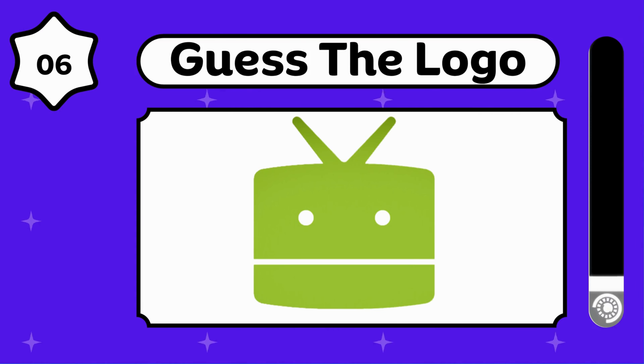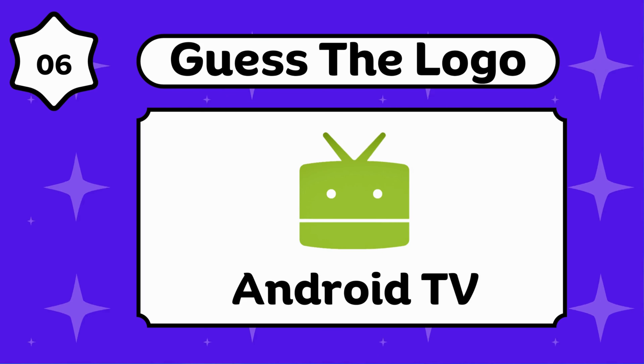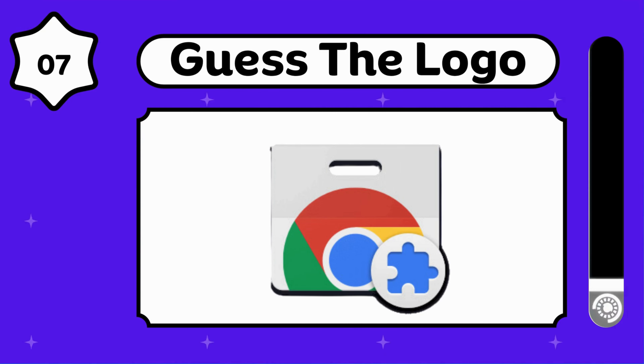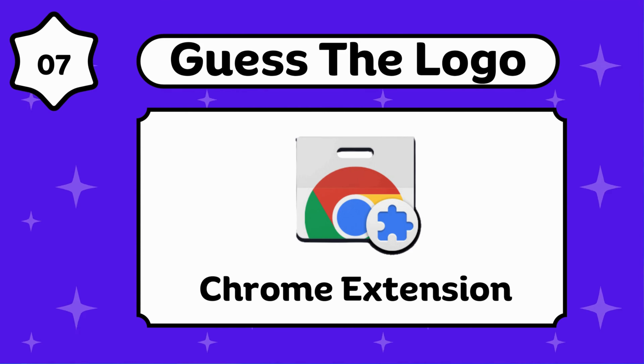So easy for you. Android Auto. Do you know? Android TV.